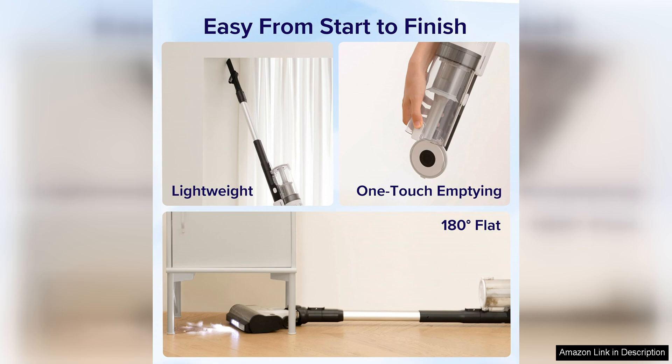Whether you're cleaning hardwood floors, carpets, or upholstery, this vacuum has you covered. Say goodbye to bulky, corded vacuums and make the switch to the LEVOIT Cordless Vacuum Cleaner for a cleaner, more efficient home.